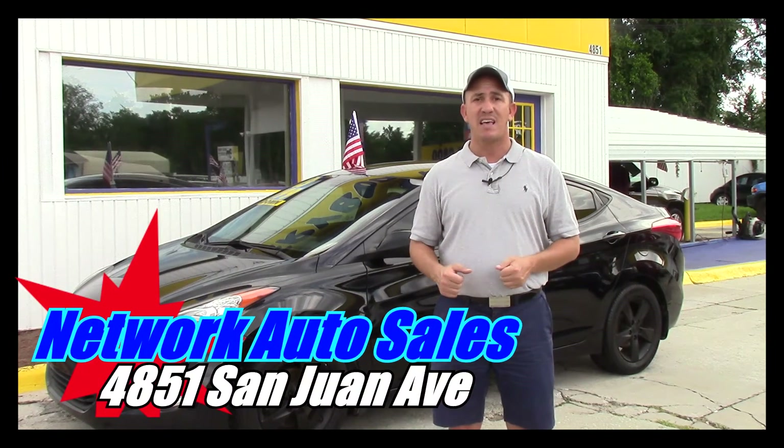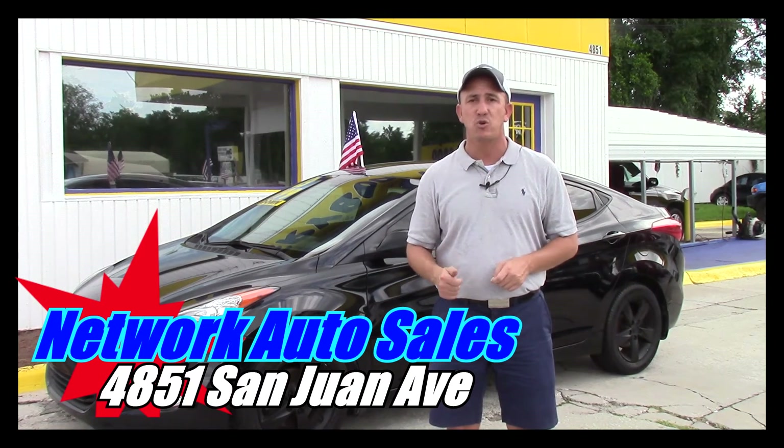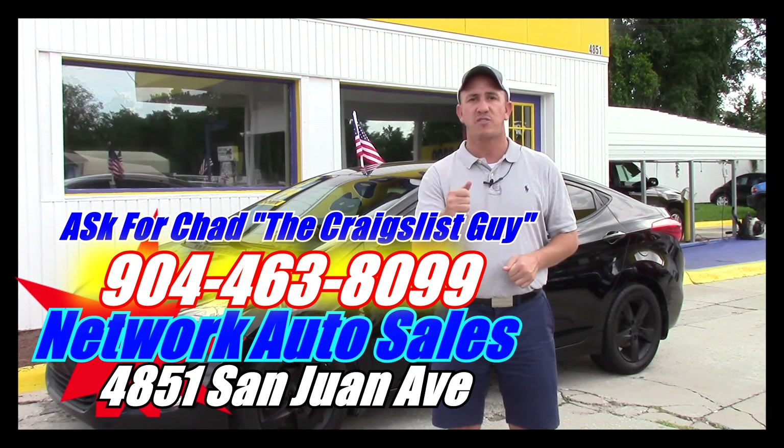I'm located on the west side of Jacksonville, right on the corner of Cassit and San Juan Avenue. The physical address is 4851 San Juan Avenue. My phone number is 904-463-8099. My name is Chad, I'm the Craigslist guy. Make sure when you come in you ask for me, and I hope to see you soon.